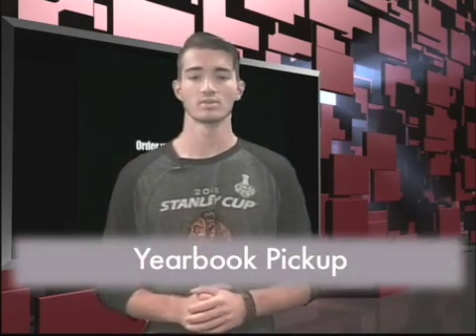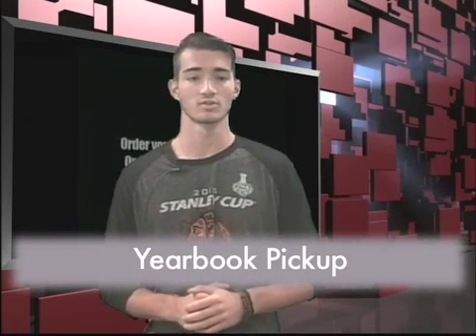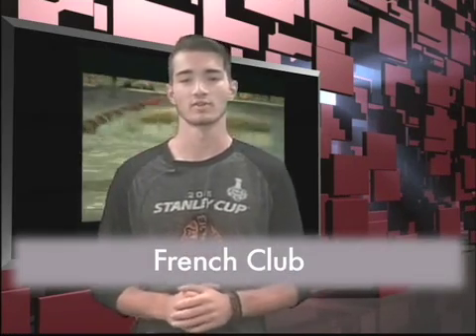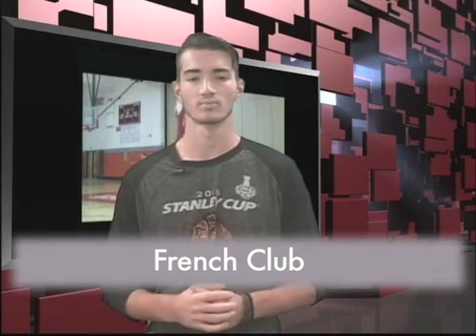Any student that has not gotten their yearbook, pick it up at the bookstore and see Ms. Olsen. Also, if you want to pre-order your 2016-2017 yearbook, you may do so by September 30th for $50. Come join the Frenchies for a little French fun — French Club meets every other Thursday in room 106. The next meeting is Thursday, September 1st. See Ms. Ambry or Ms. Bray for details.